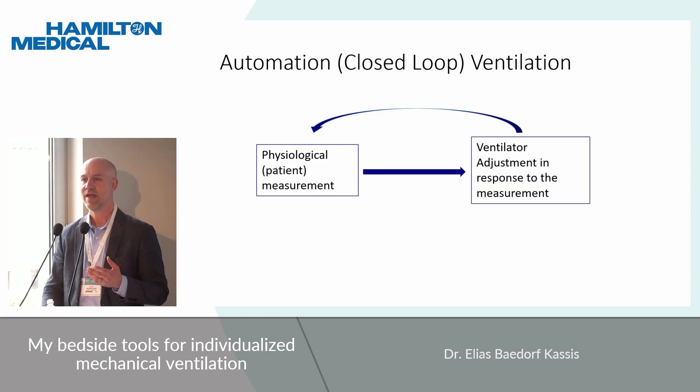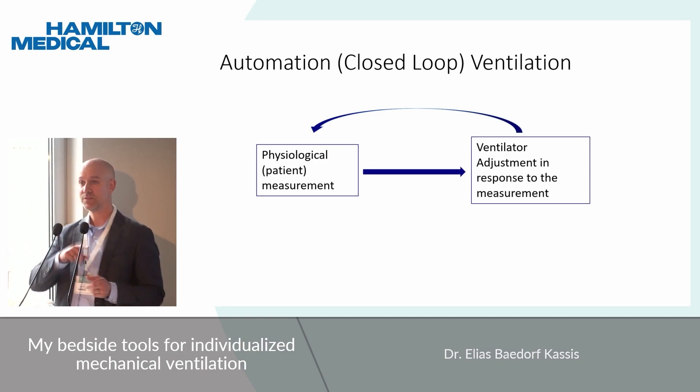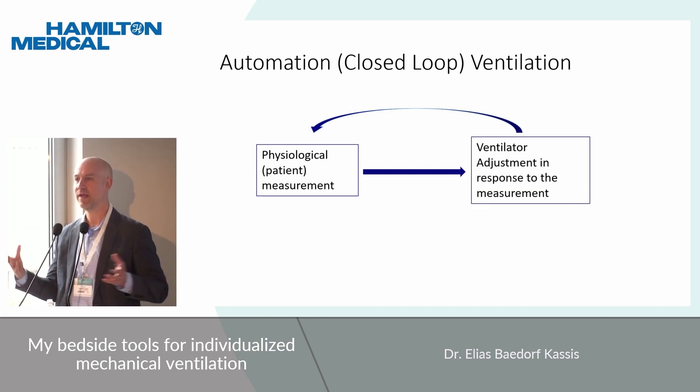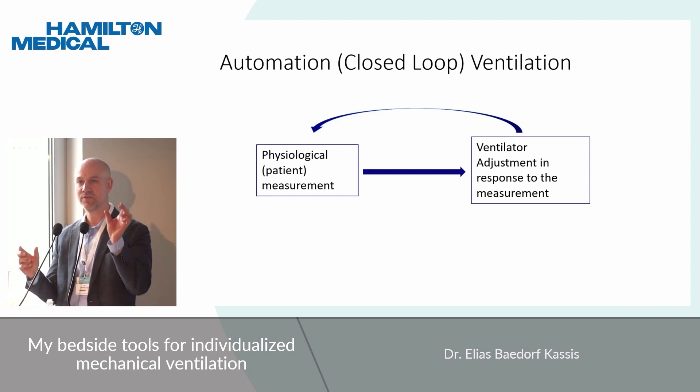These systems read a signal from the patient and then automatically make an adjustment in response to that signal — a constant back and forth between the ventilator making adjustments in response to the patient. These can be as simple as a pressure-regulated volume-targeted mode of ventilation, reading the signal of the tidal volume and then adjusting in response to that.